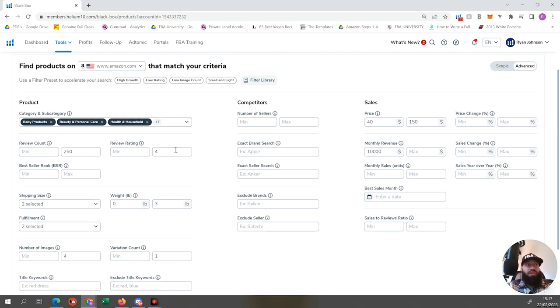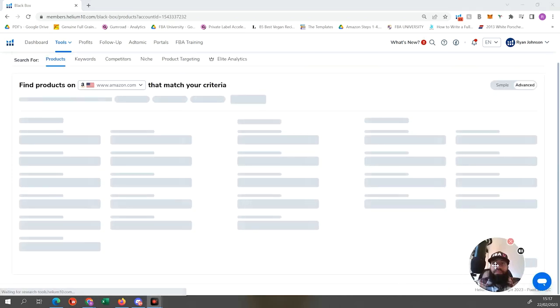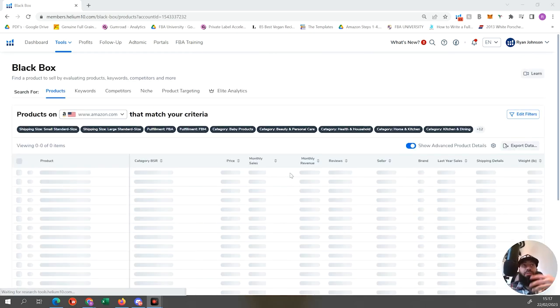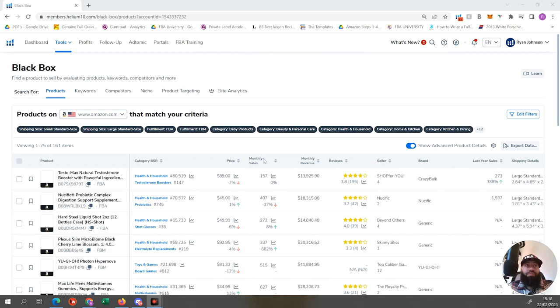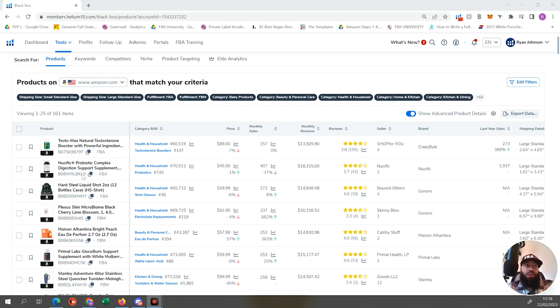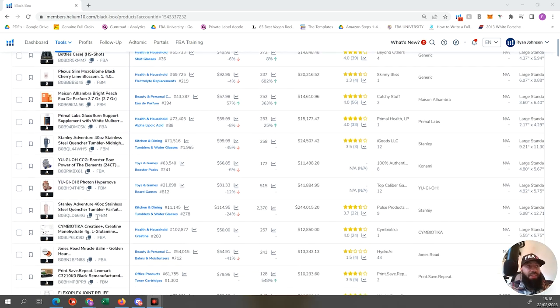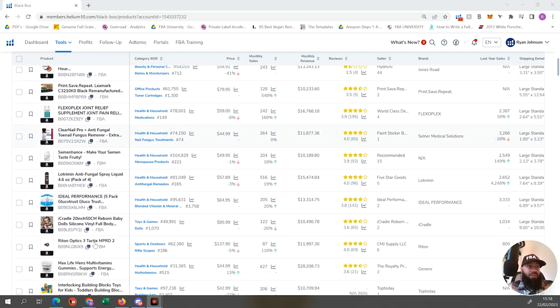So we've got all our criteria set. Let's hit search. Helium 10 is scouring Amazon's catalog and bringing back all products that fit our criteria. 161 results have come back. I'm going to run through these products and show you ones I like and ones I don't. A lot will show brand names like Yu-Gi-Oh, and health and household results are going to be supplements - you don't really want to go up against brand names or supplements.